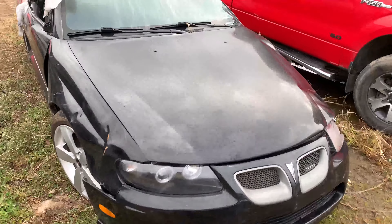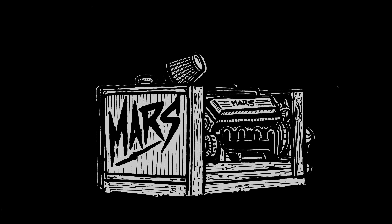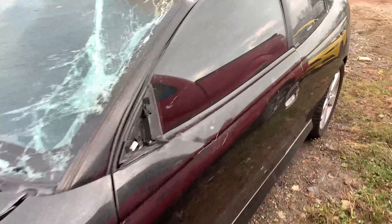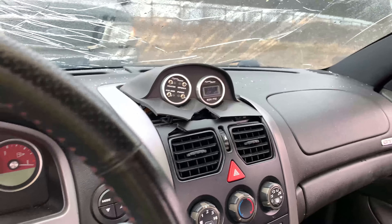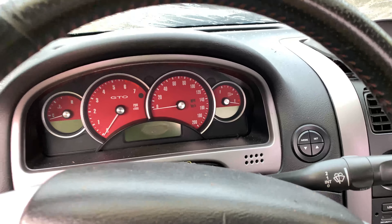Another GTO has arrived, and this one might leave you laughing — not because of what you think, but it's got the funny gas. Anything with the funny gas goes fast, and obviously in the case of this one, a little too fast for the driver's ability. But we've got all the fun stuff and fun switches, so this guy is going to make one sweet ride.